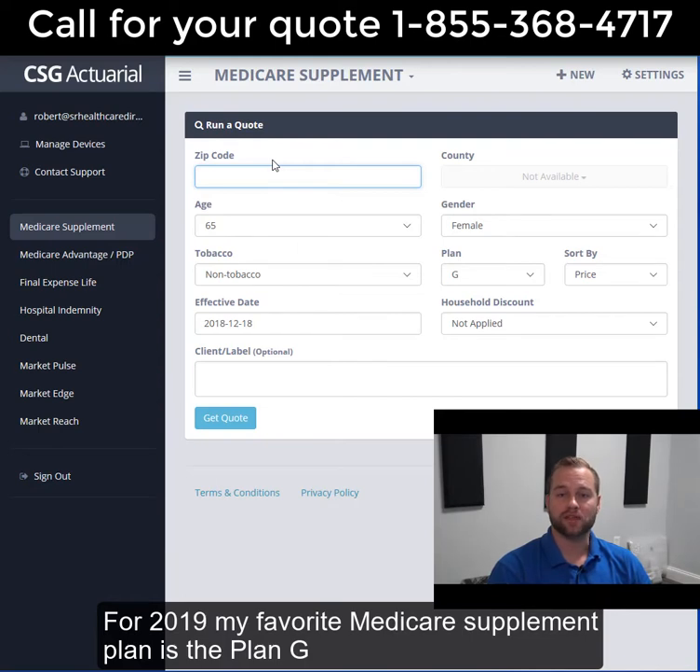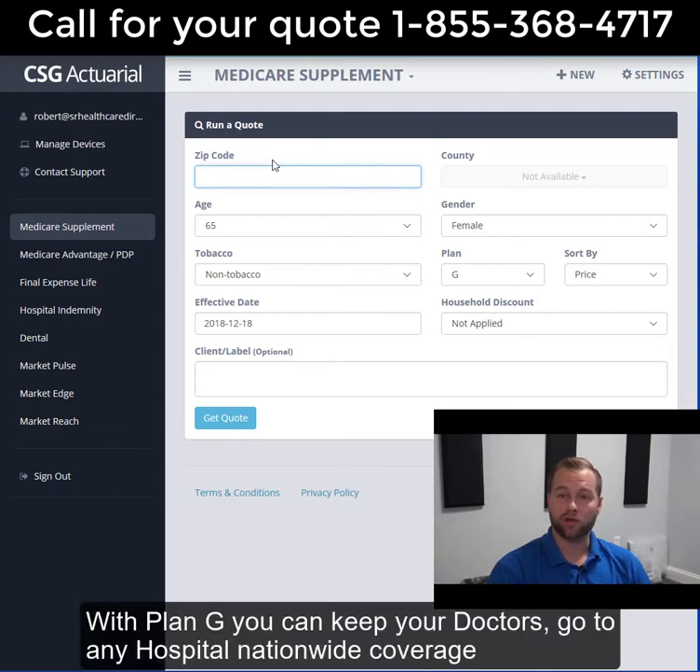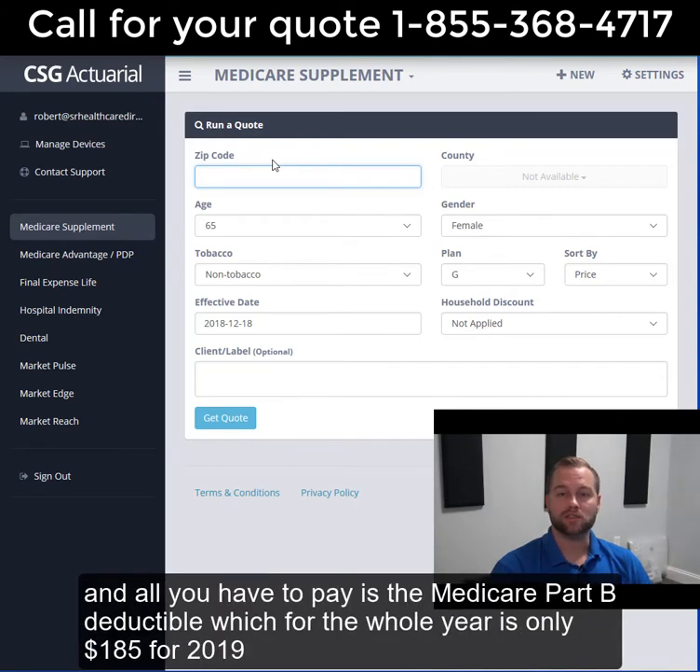For 2019, my favorite Medicare supplement plan is Plan G. I call Plan G the greatest value. With Plan G, you can keep all your doctors, go to any hospital, get nationwide coverage, and all you have to pay is the Medicare Part B deductible, which for the whole year is only $185 for 2019.